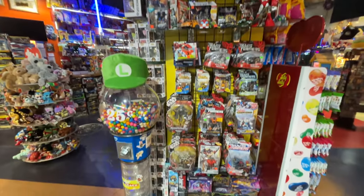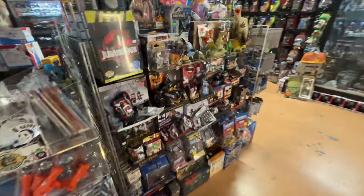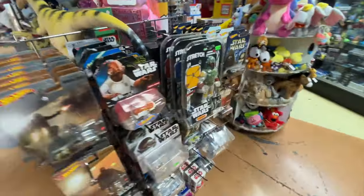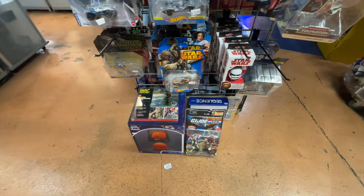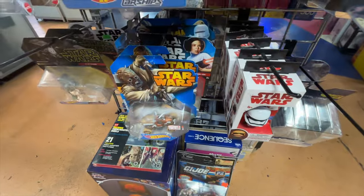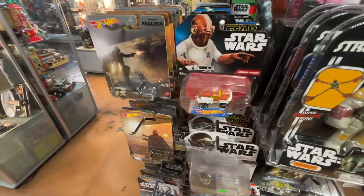A bunch of Transformers over here. Star Wars Hot Wheels — look at that. Tusken Raider, First Order, Boba Fett, Ackbar. A bunch of them.